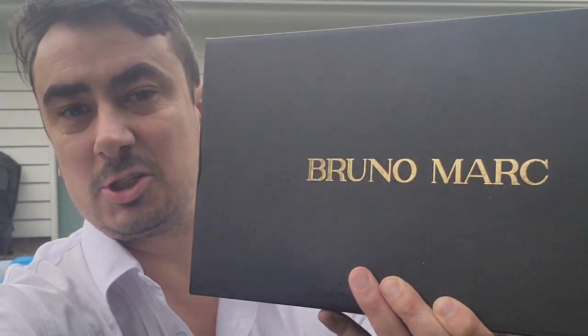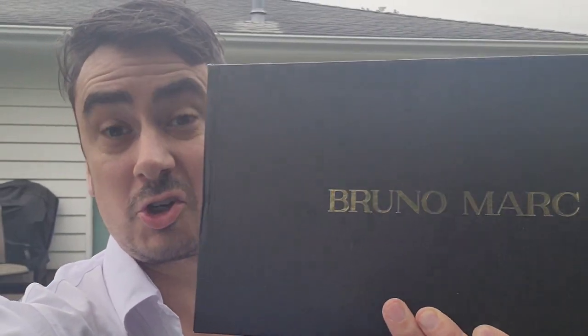What's up guys? Mr. Allen C. here, checking out the Giorgio Bruno Mark shoes. These are in white and they look classy. Let's try them on.